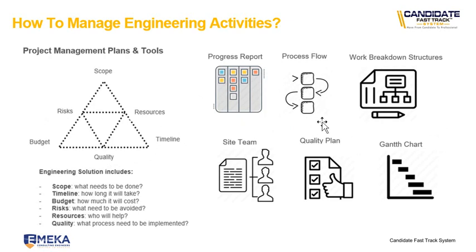The process flow outlines the activities you need to do from step one to step two. The work breakdown structure shows how your scope is divided — for example, in a construction project we've got scope for mechanical, civil, electrical and structural packages. The site team includes supervisors, artisans, welders, suppliers of materials and subcontractors doing electrical, civil and structural work. These are all tools we need to manage engineering activities on a project.